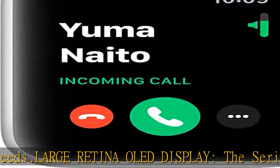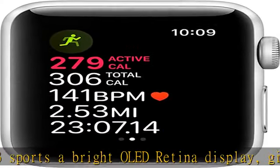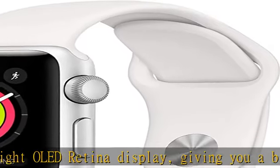Made to last in almost any kind of weather, the Apple Watch Series 3 is water resistant up to 164 feet. It supports workouts that don't quit — including cycling, yoga, and swimming.